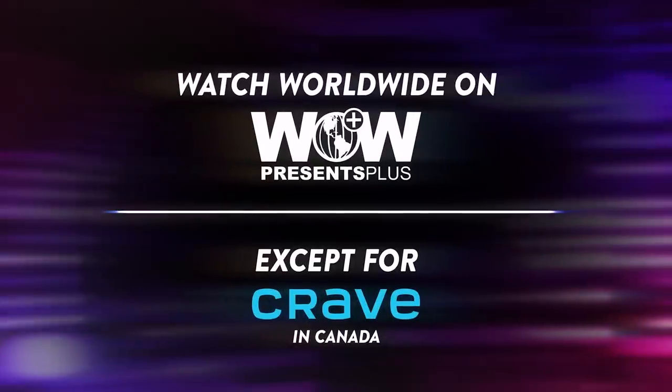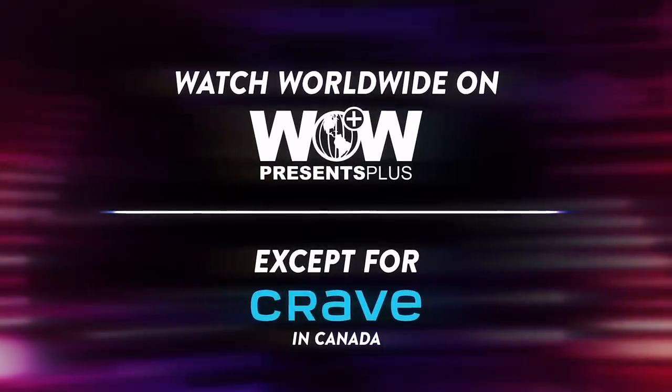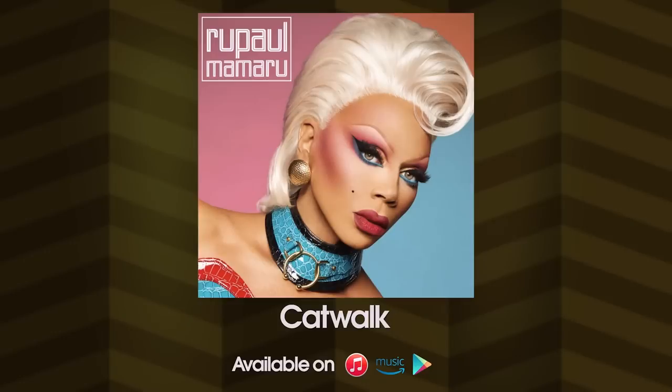You can watch it everywhere on WoW Presents Plus, or in Canada you can watch it on Crave. Are you team someone by this point? I'm not telling you guys — that's controversial. You tell us, we want to hear in the comments down below. Peace.